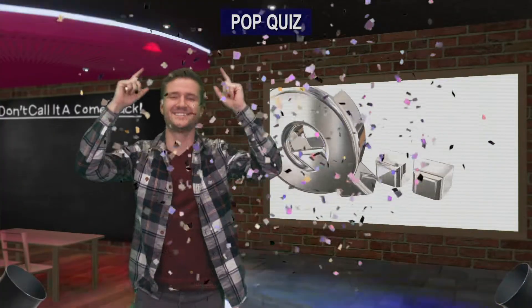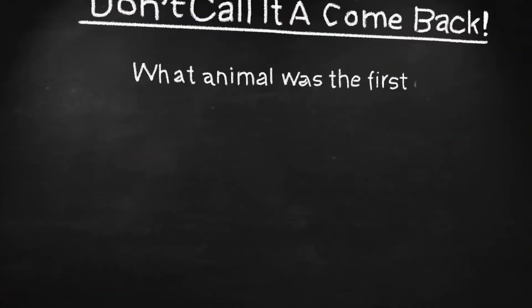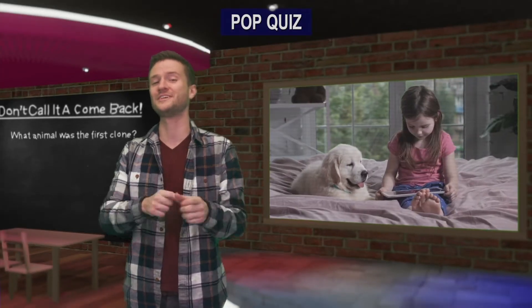Pop quiz, hotshot! Back in 1996, for the first time ever, scientists successfully cloned a mammal. Do you know what type of animal they cloned? See if you can put the right answer in the comment section below, and stay tuned till later in the video to see if you're right.